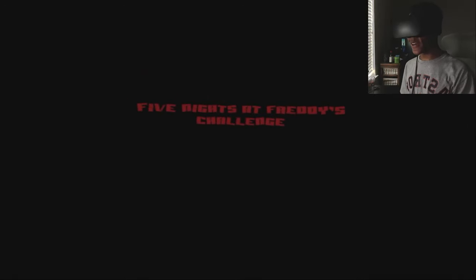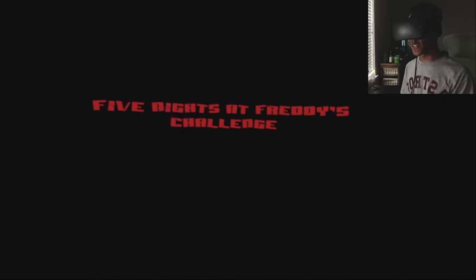Experience with headphones. Volume nice and high. Let's go. Five nights at Freddy's challenge.